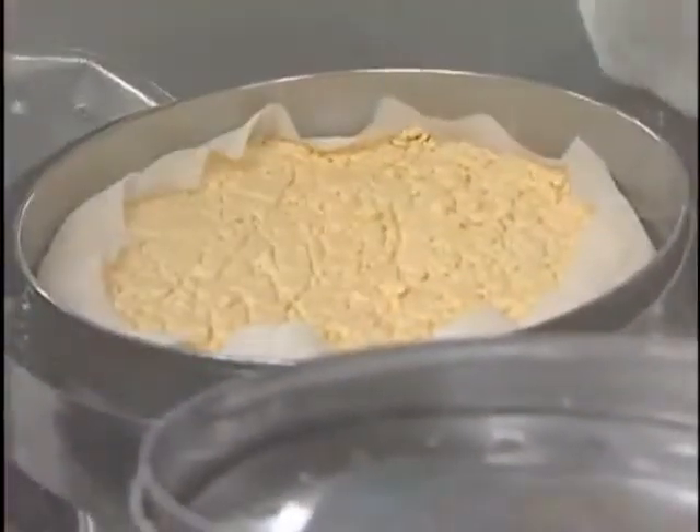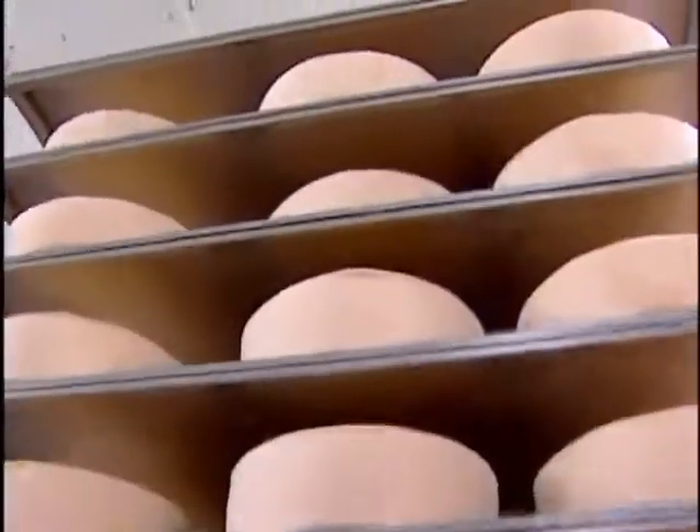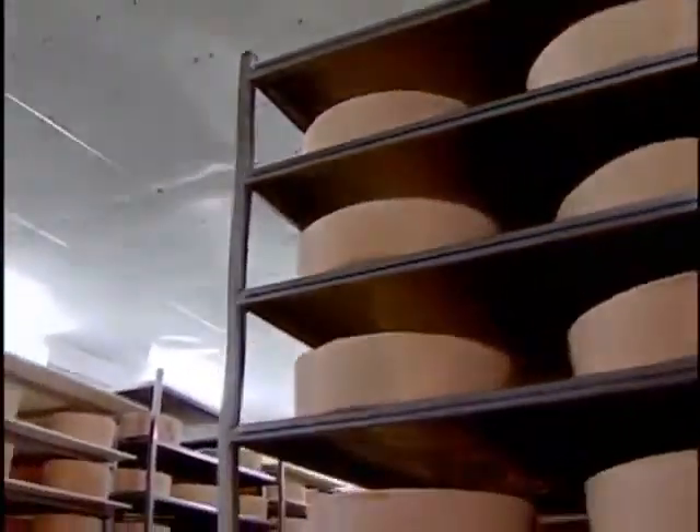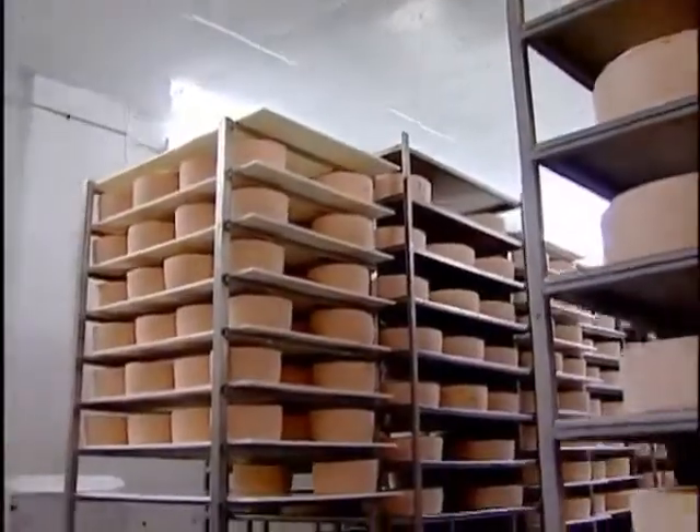The curd is salted and then dipped out into forms — either a 22-pound form, a 40-pound block form, or a 12-pound round form. Next, the cheese is aged for a period of time. Ashe County Cheese makes mostly cheddar, ranging from mild to sharp to extra sharp.